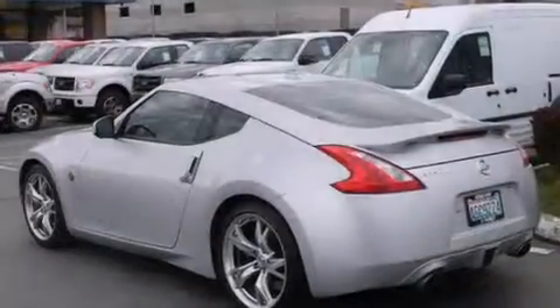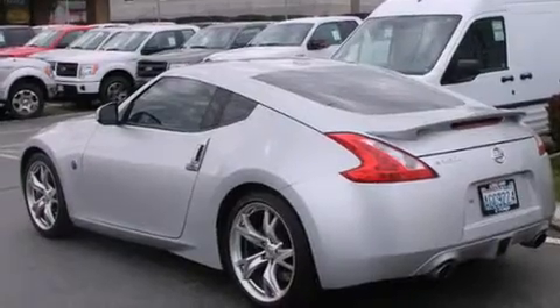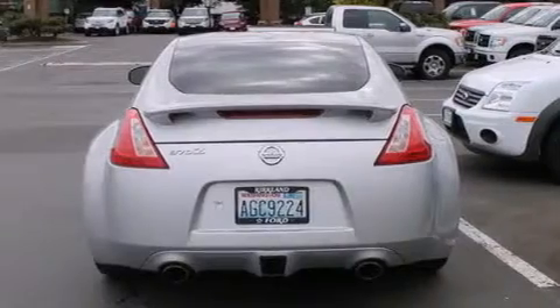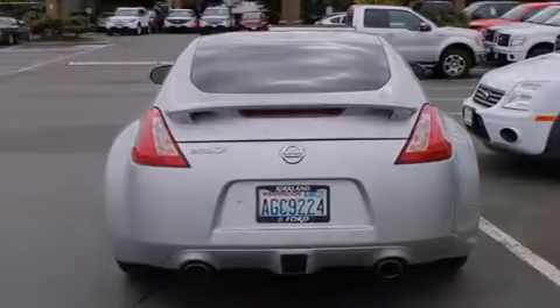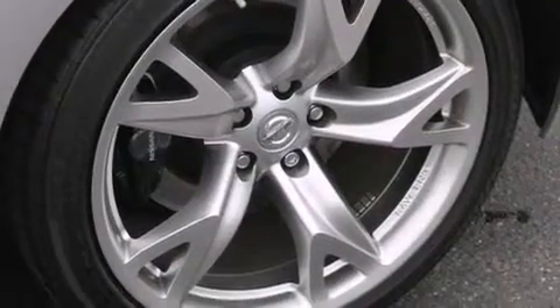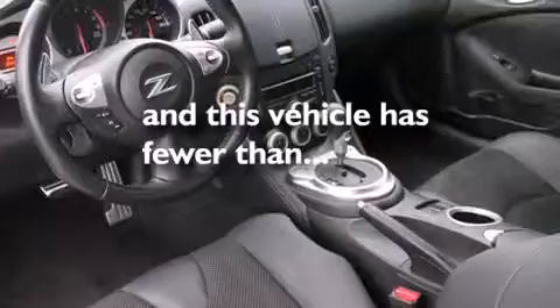Features include heated seats, keyless ignition, alloy wheels, traction control and stability control systems, a leather-wrapped steering wheel, air conditioning with automatic climate control, cruise control, steering wheel controls, full power accessories, and this vehicle has fewer than 21,000 miles on the odometer.